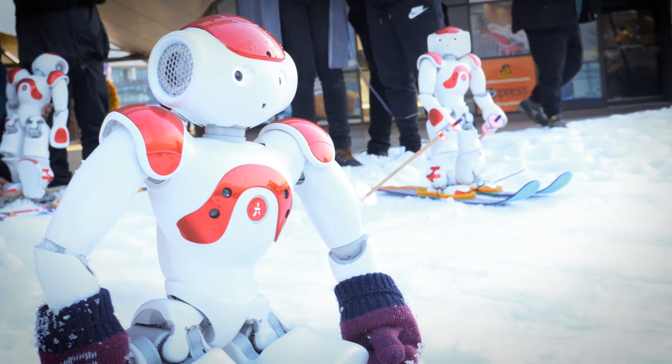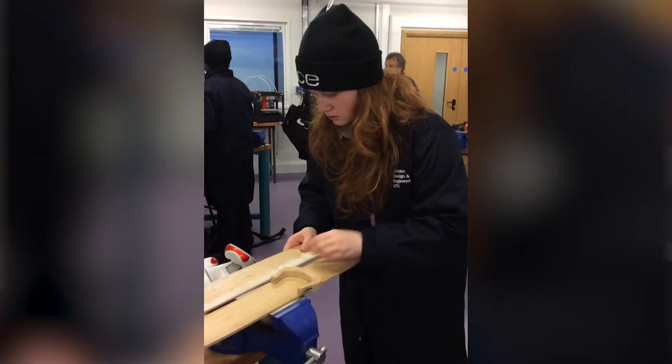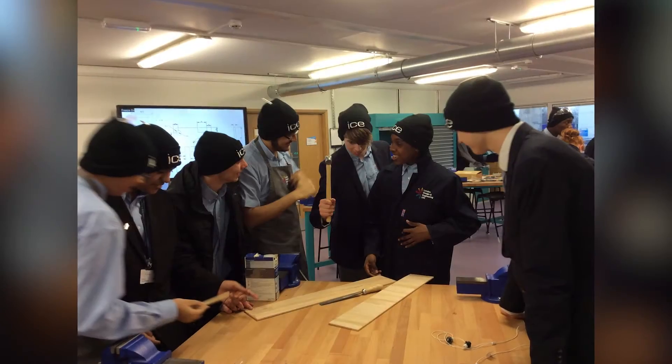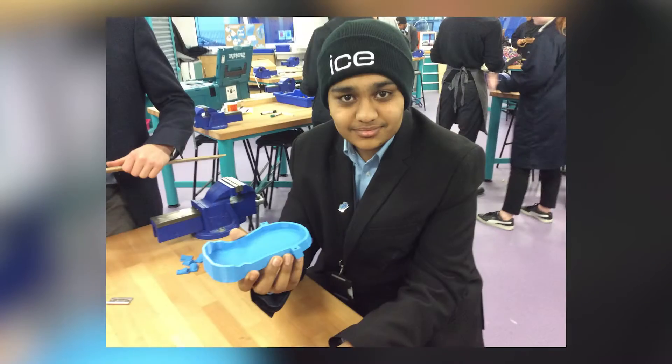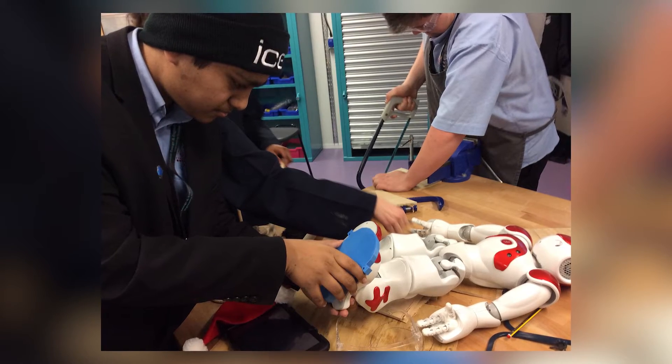Before the ski trip, students split up into groups of four and five, and their task was to create the skis that NAO was going to ski on. The atmosphere in the workshops when they were creating the skis and the harnesses to hold the skis onto the robots was something quite different — something quite special. You could see their enthusiasm and interest developing and expanding.